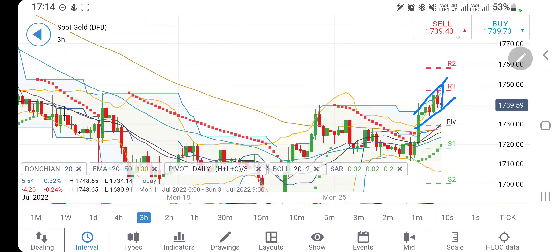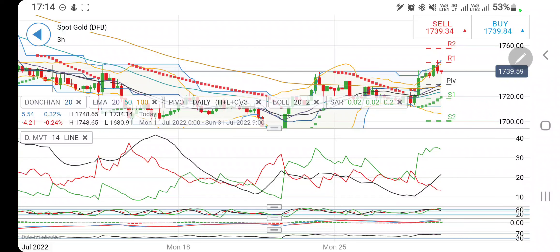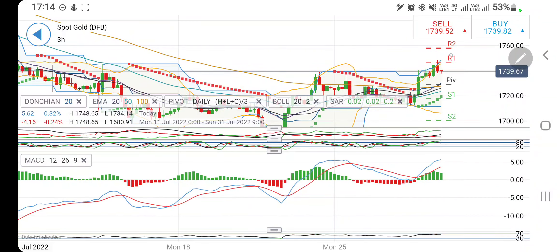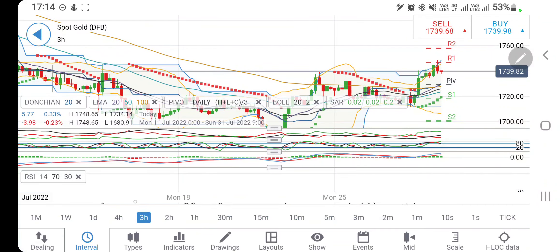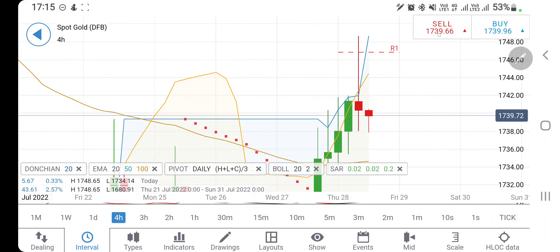Once it reverses we can again be watchful of 1745 and 1750 levels. With stop loss at 1735, that is the time one can stay long, but be watchful of 1745. On the three-hour chart, directional movement is still bullish, stochastic is looking downwards, MACD is trying to converge, and RSI is looking downwards.